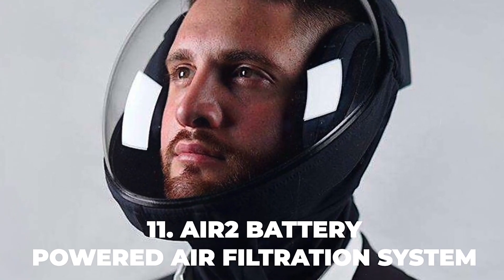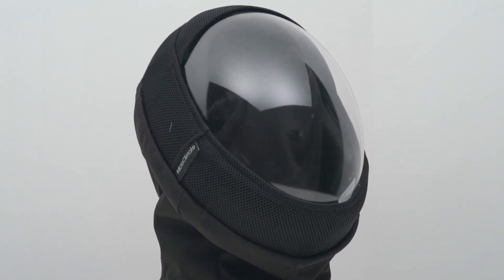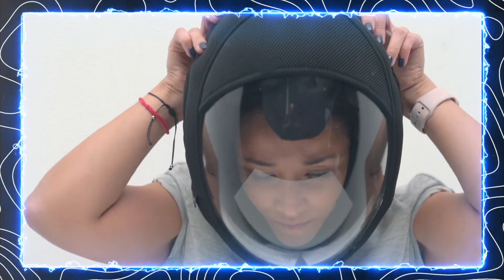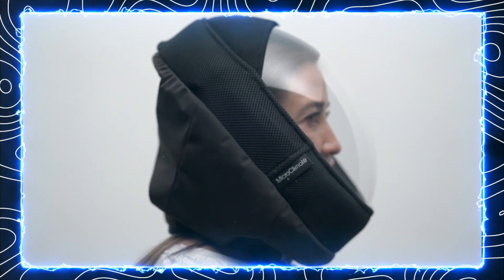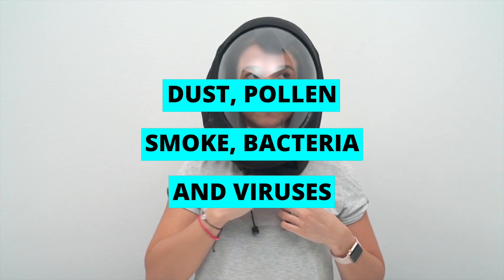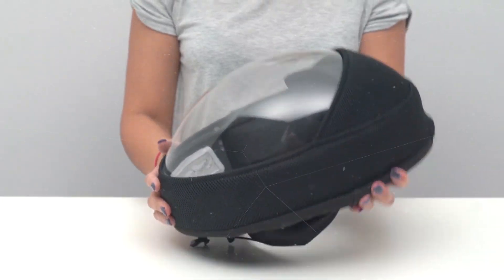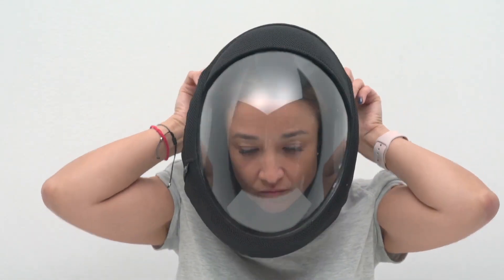Number 11: Air 2 Battery-Powered Air Filtration System. A portable device that protects you from harmful pollutants in the air. It consists of a battery-powered fan and a filter that can be worn around your neck or attached to your clothing. The fan creates a positive pressure environment around your head, which prevents contaminated air from entering your breathing zone. The filter can capture particles as small as 0.3 microns, such as dust, pollen, smoke, bacteria, and viruses. Suitable for travelers, commuters, workers, and people with allergies or asthma, the device is lightweight, comfortable, and easy to use.